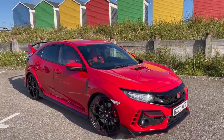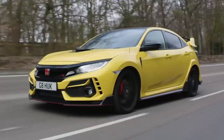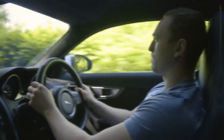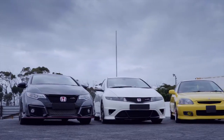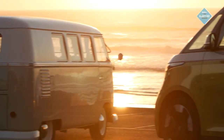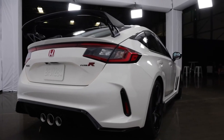This new 2022 Honda Civic Type R comes directly after the 2021 model, and the question is whether it will be as satisfactory. Let's take a look at what cars the Type R will be competing against. Including the Type R, there are over 20 cars said to be released in 2022, and with so many brands releasing new vehicles, the Type R faces some competition.